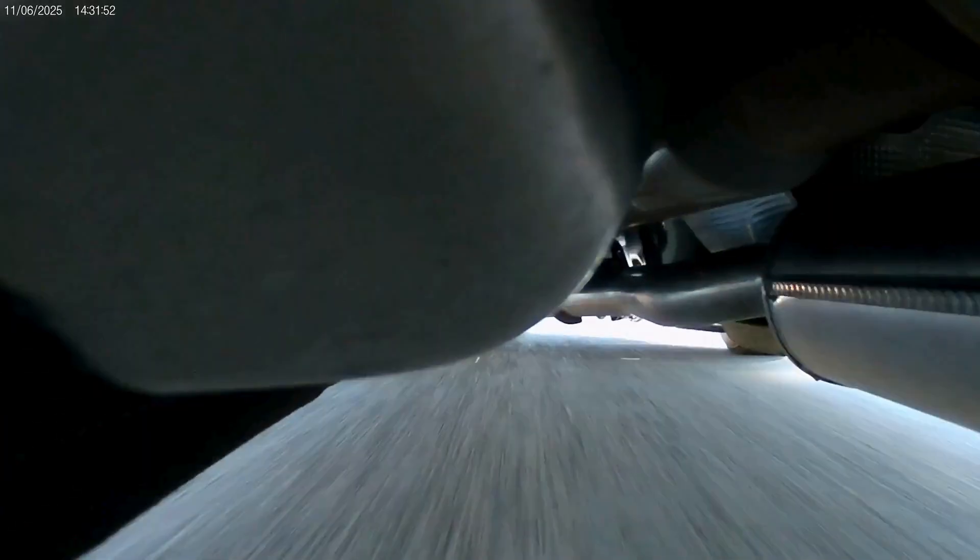40 — 50 — 50, 55, just cruising. Cruise control set at 55.